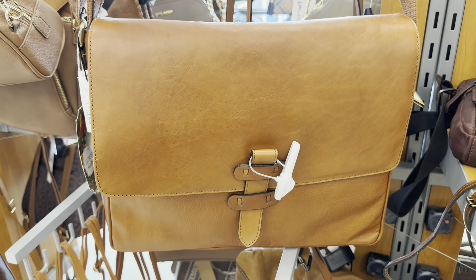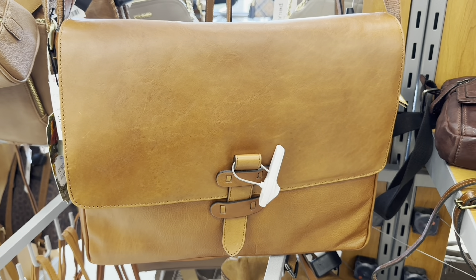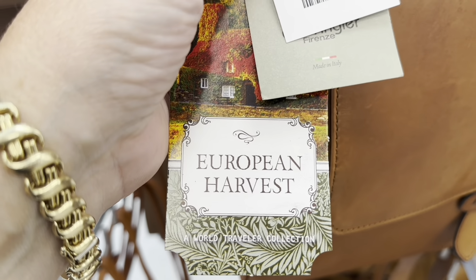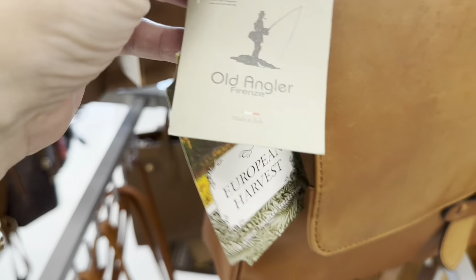This is a beautiful computer bag at $99. It's European Harvest, Old Angler, made in Italy. Look at the shoulder strap — it's canvas and leather. It's absolutely gorgeous.